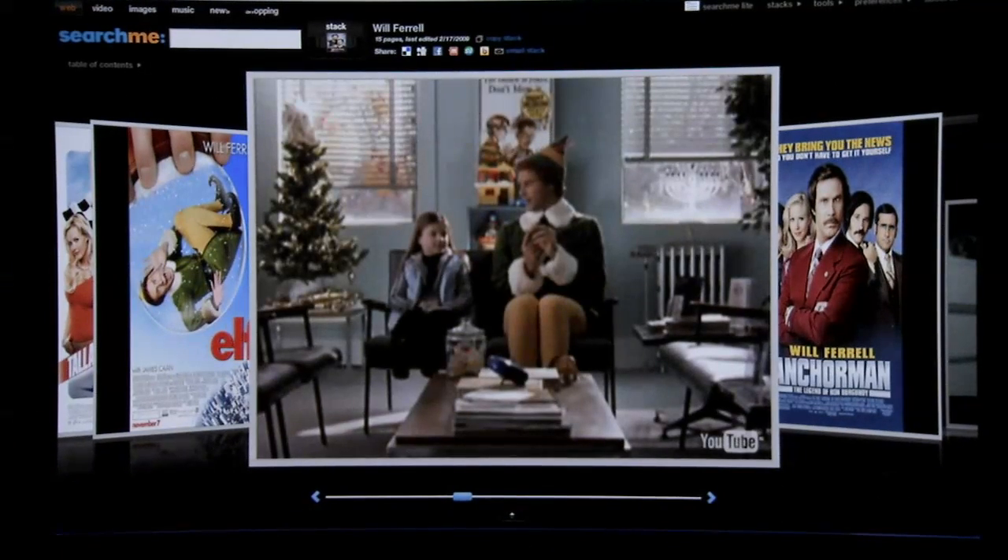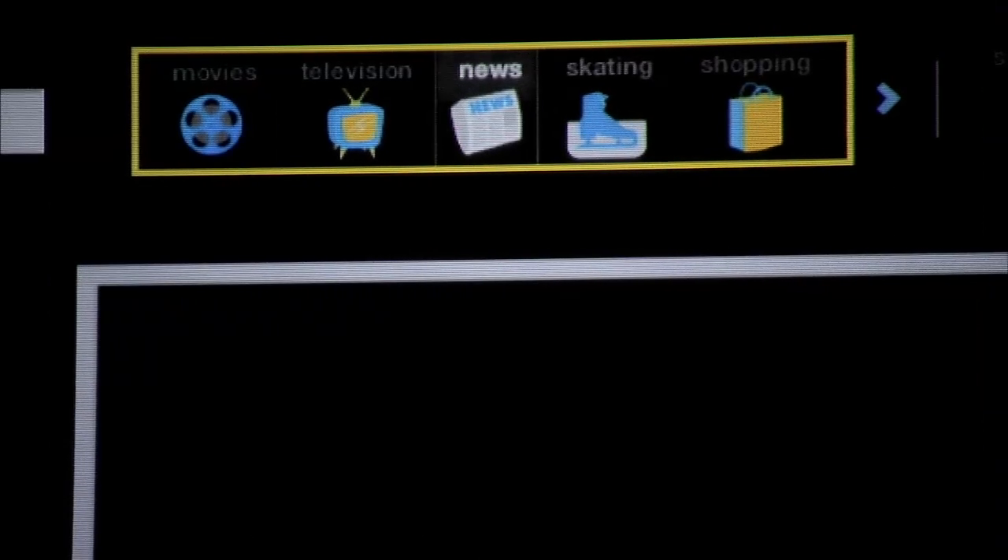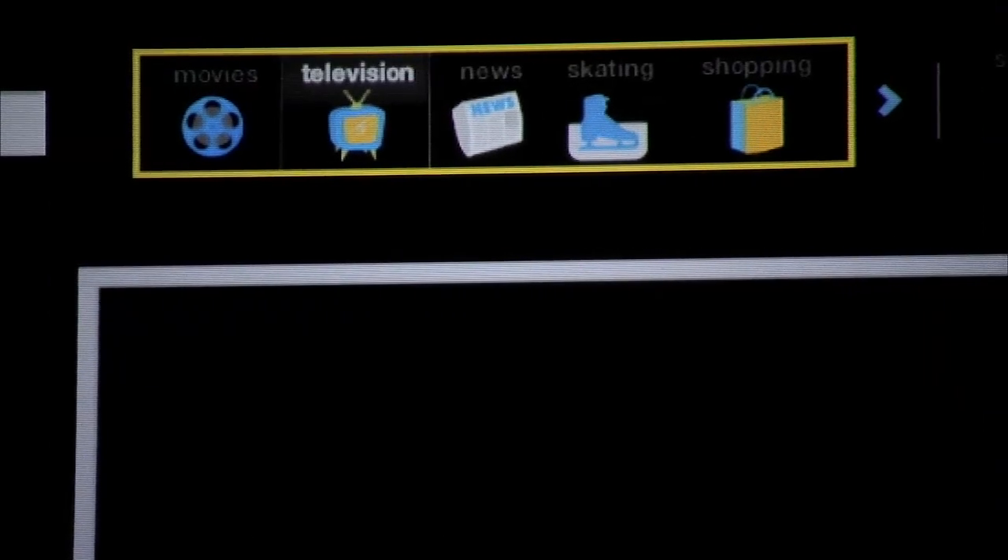Say you want to see a YouTube video — just click on it. Or you want to look at his Wikipedia page. SearchMe's category suggest makes it easy to narrow down what you're looking for.